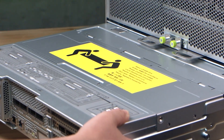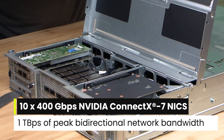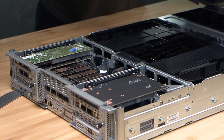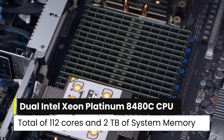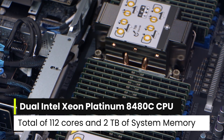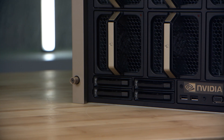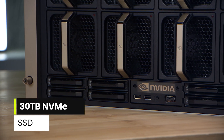Ten 400 GB per second NVIDIA ConnectX7 NICs create 1 TB per second of peak bi-directional network bandwidth. The dual Intel Xeon Platinum 8480C processors boast a total of 112 cores and 2 TB of system memory. For high-speed storage and maximum performance, the DGX H200 has a 30 TB NVMe SSD.